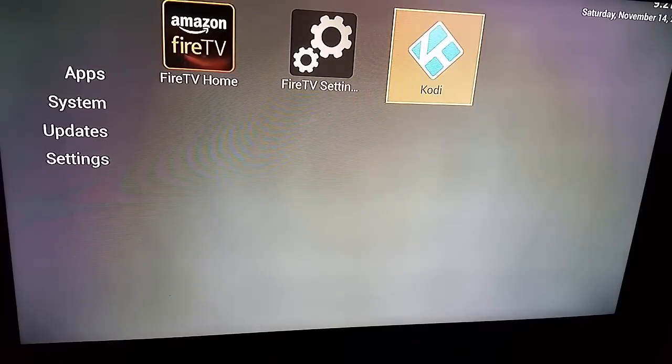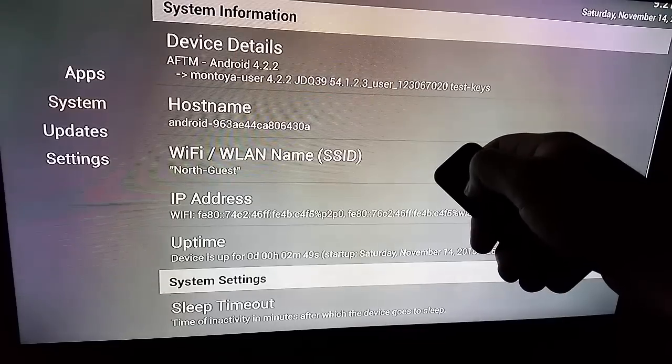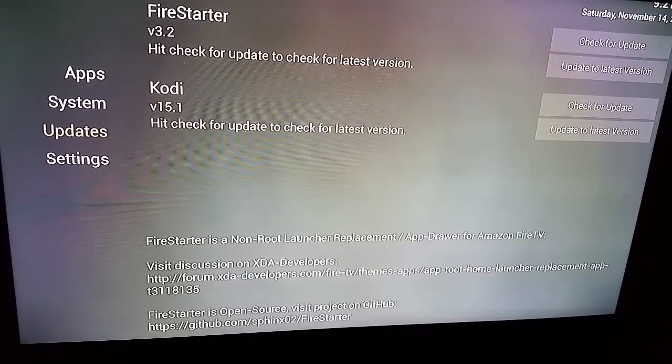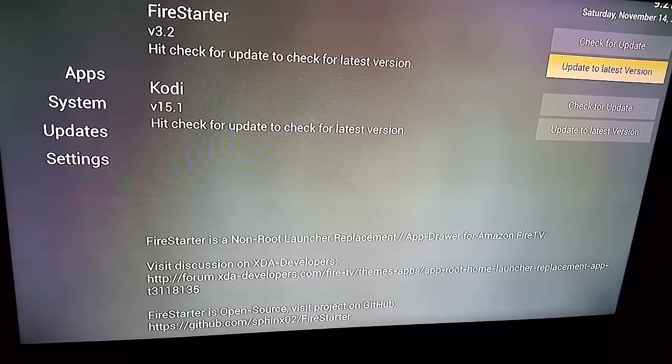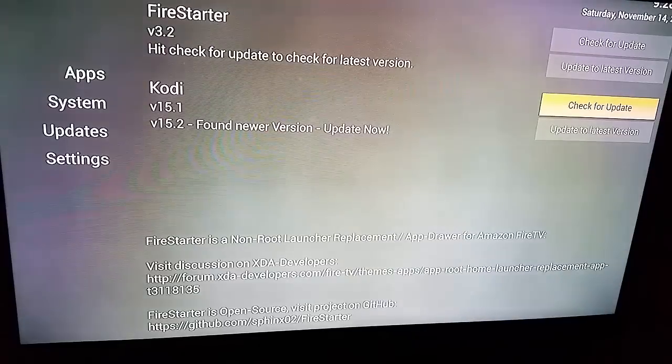Once I'm out of Kodi I'll be back at the Fire Starter screen. All I have to do is go down to updates and you'll see at the top I can check for an update and update to the latest version on Fire Starter. I also can do that on Kodi, so I'll check for the update.